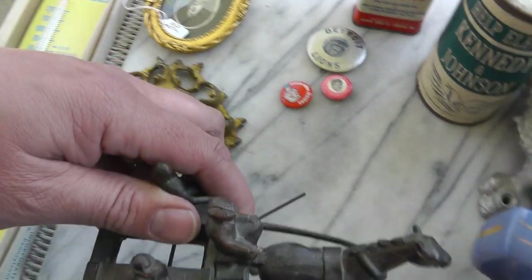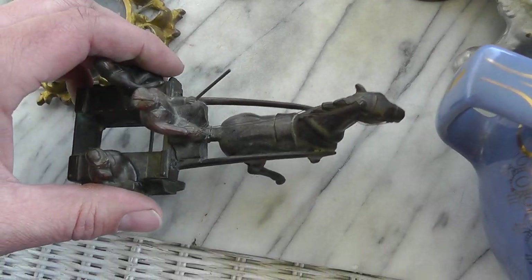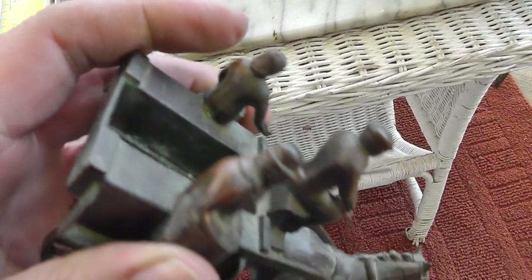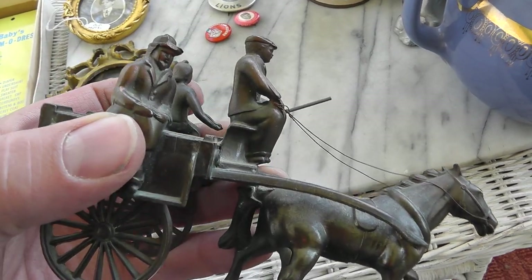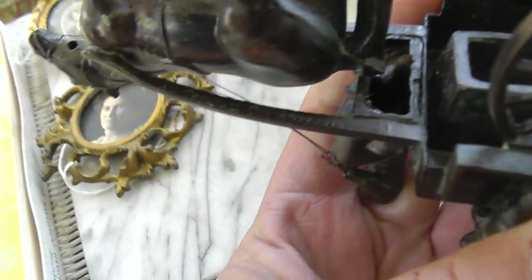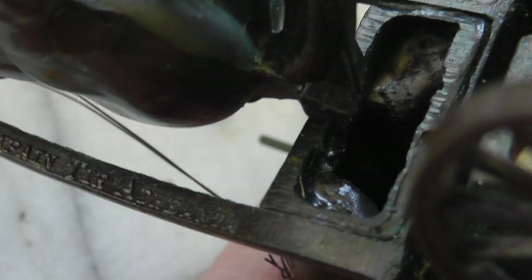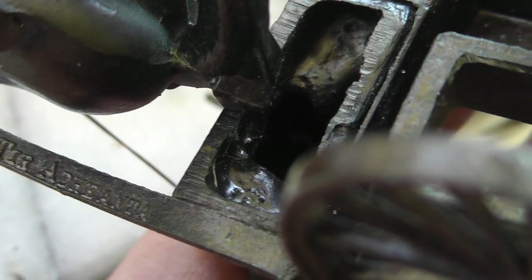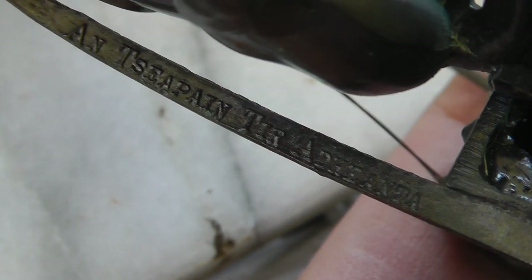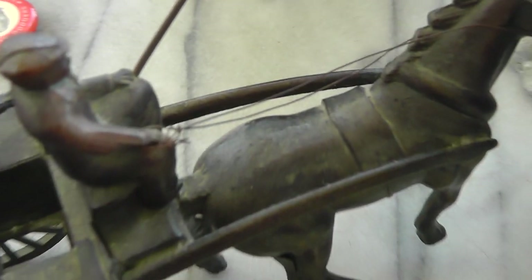This guy is a matchbox holder — put the box of matches back here. You can see he's got some nice wear on the metal where somebody's been reaching in for many years picking out matches. It is marked — some kind of foreign mark, can't make it out. Interesting piece — paid $10 for that.